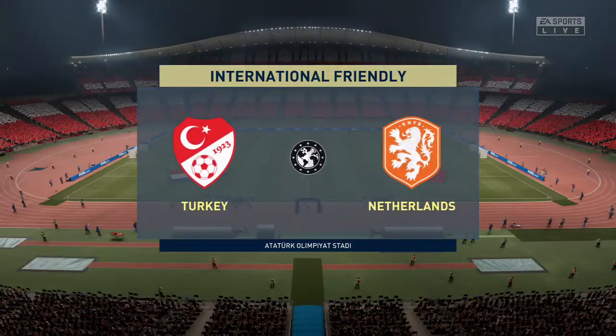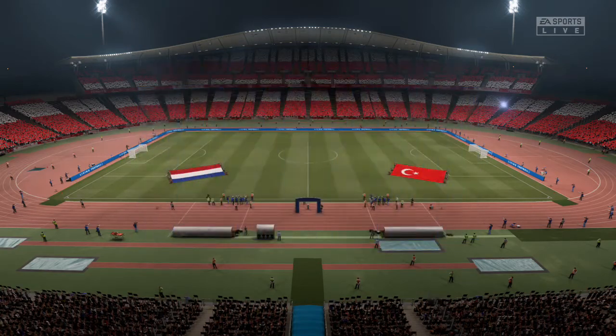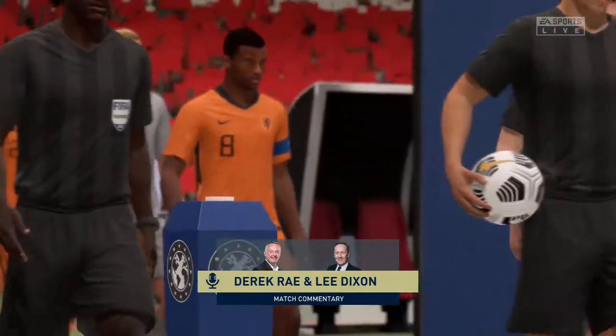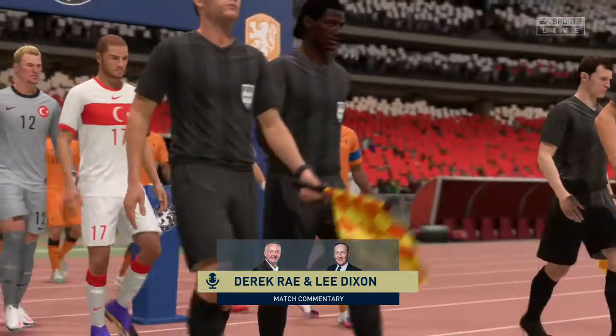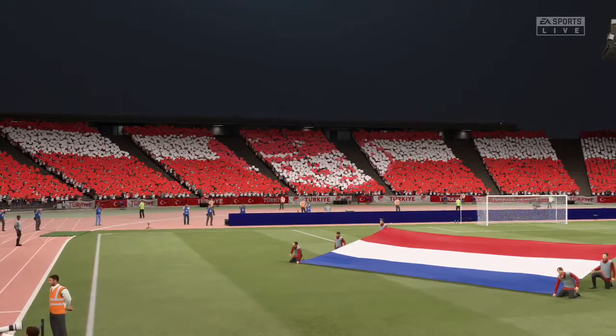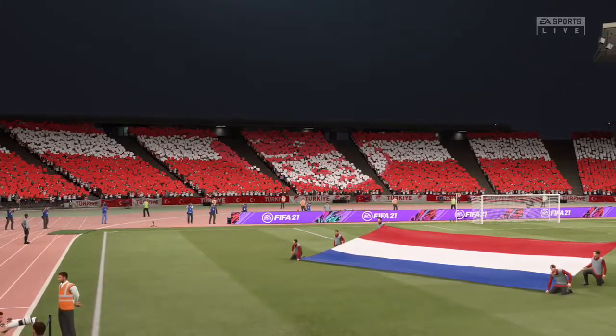Hello and welcome to the western outskirts of Turkey's largest city, Istanbul. The venue, the Ataturk Olympic Stadium. My name is Derek Ray and I'm joined for commentary by Lee Dixon. Getting ready for what should be potentially thrilling action here — it's Turkey versus the Netherlands.